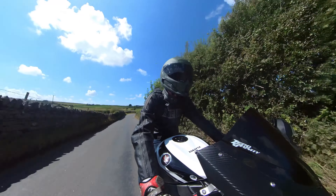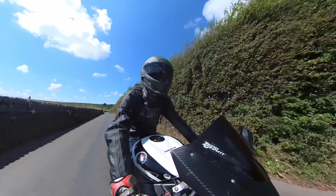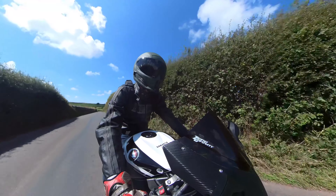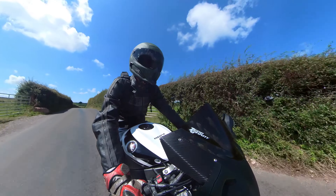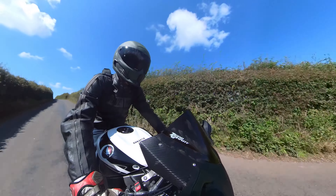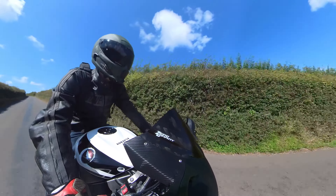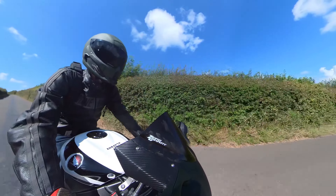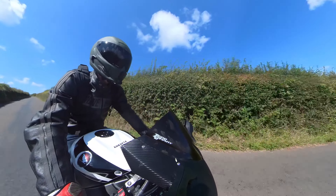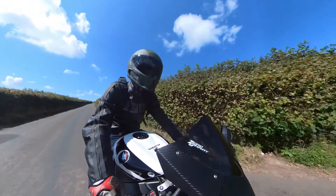This model Fireblade was revised a couple of times. From 2009 ABS was available — I might be wrong, but I think it could have been the first production 1000cc superbike to feature ABS. And around 2010 or 2012 it was revised again: components were made lighter, a little bit more power. But by that time the competition had moved on quite a bit.